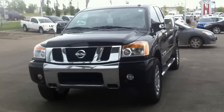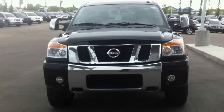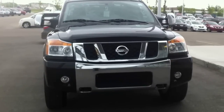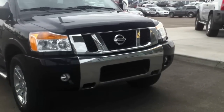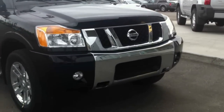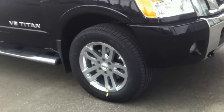This is a 2012 Nissan Titan SL crew cab 4x4. I'm just going to do a quick walk around to show you everything about the truck. As you can see, it does have a chrome front end as well as fog lights. Over on the side here you've got some real stylish 20-inch wheels.